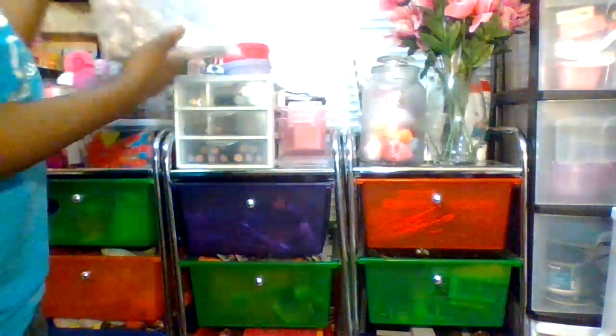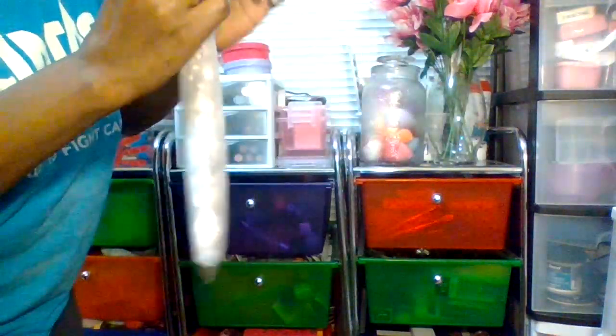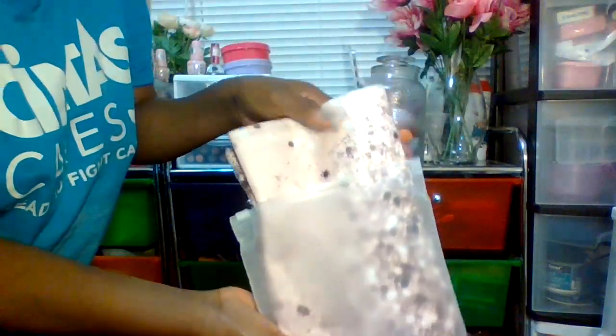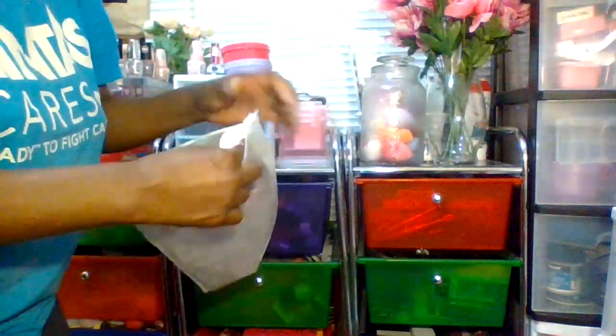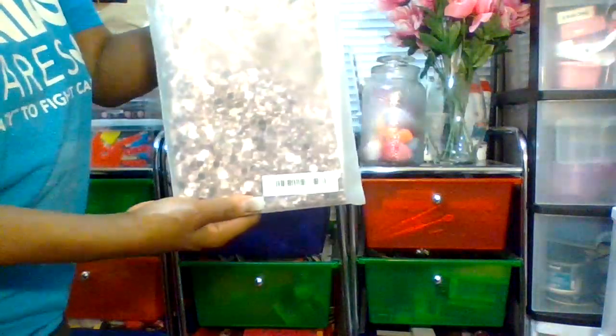This is a pillowcase from Shein that I got a few years ago — also under ten dollars. I want to wait to get a nicer pillowcase until Hamilton and I move, and then I'll put it into my office slash beauty room slash craft room.